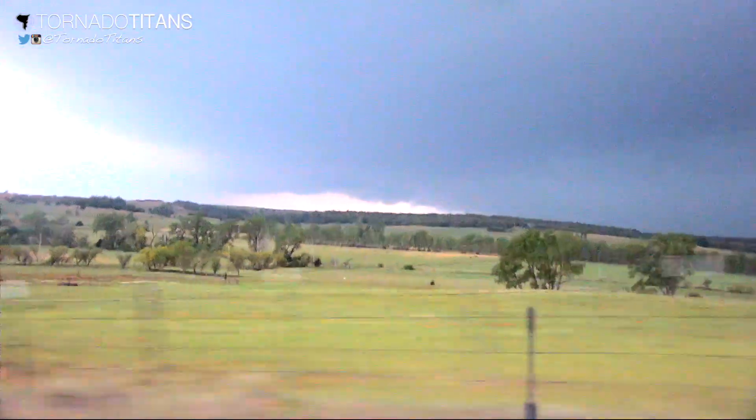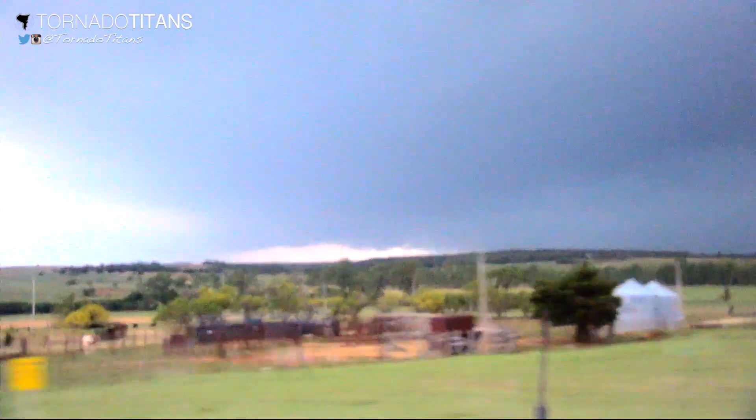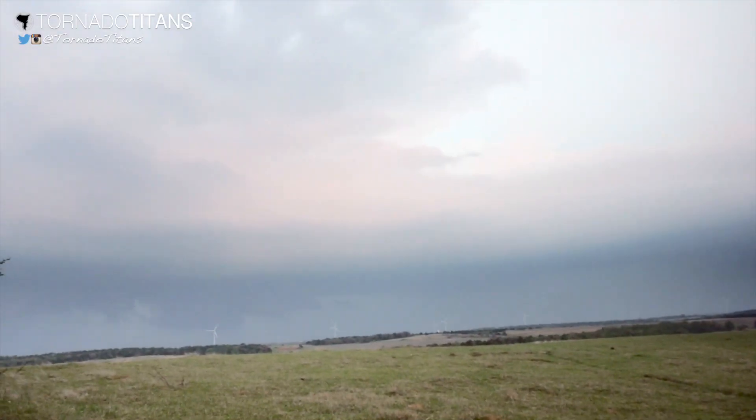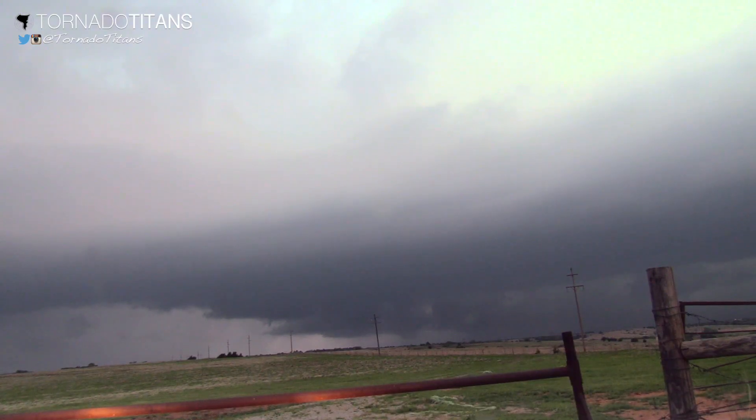So remember kids, even if a day produces a lot of tornadoes, it doesn't mean you're going to have the best day. And when the shear is subpar, so shall your photos be almost certainly. Hey, it's the nature of the game. Until next time.